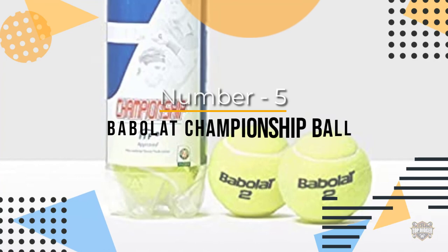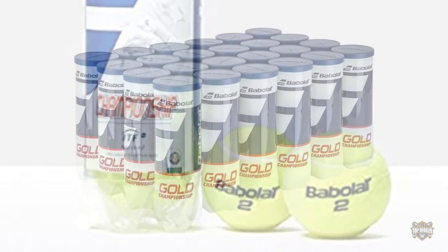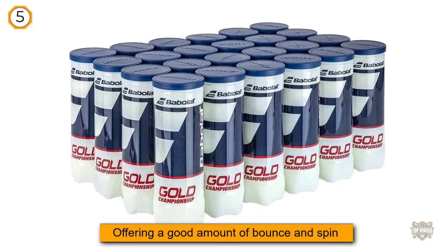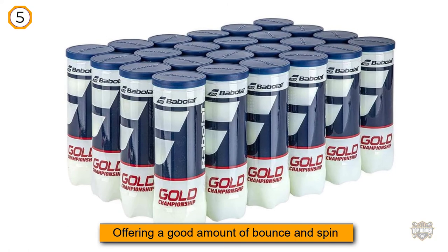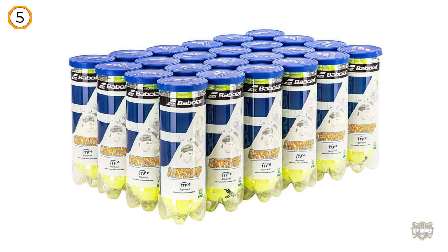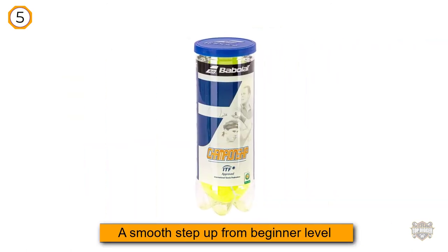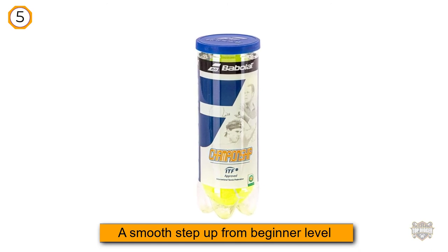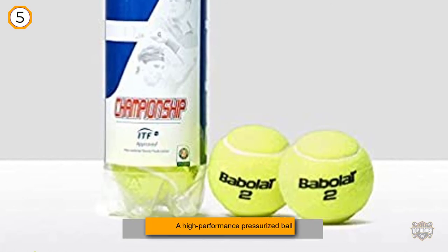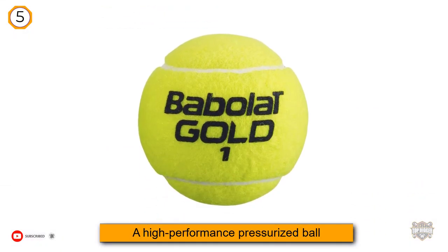Number 5: Babelat Championship Ball. Coming in at just under $10, these balls from Babelat are a great buy. As an intermediate tennis ball, they are good quality and each ball will last well in play. Babelat is a respected company in tennis, and these balls show why. Offering a good amount of bounce and spin, they are very nice to play with and offer a smooth step-up from beginner level. They keep their shape well and don't wear too hard or fast, which is a bonus.